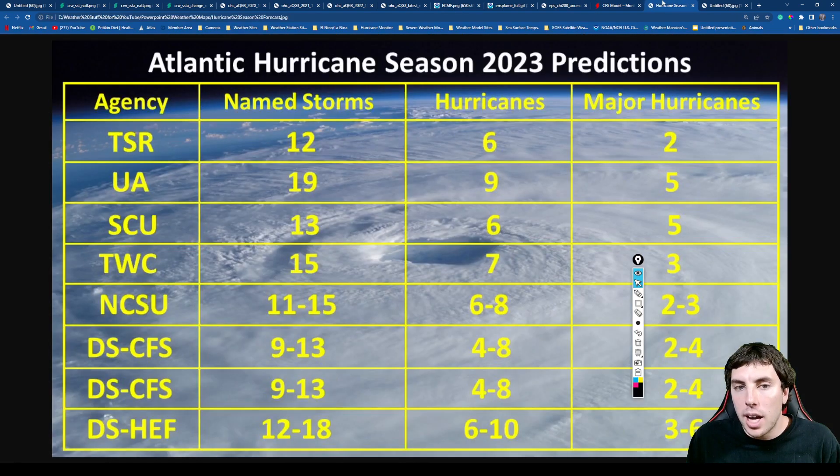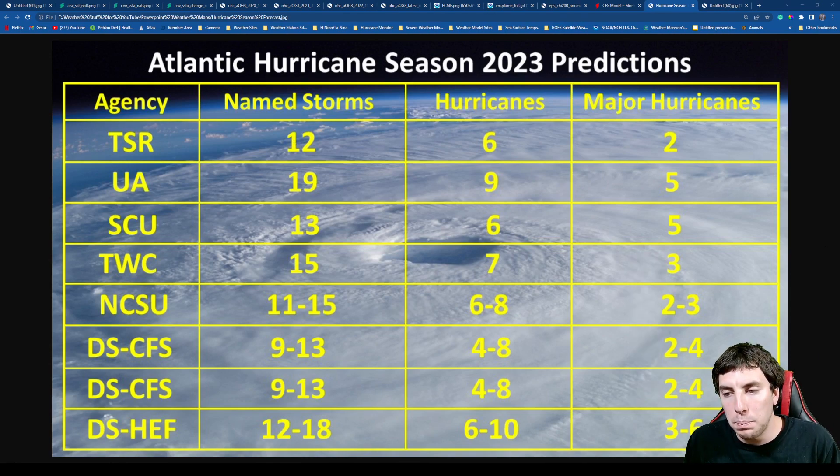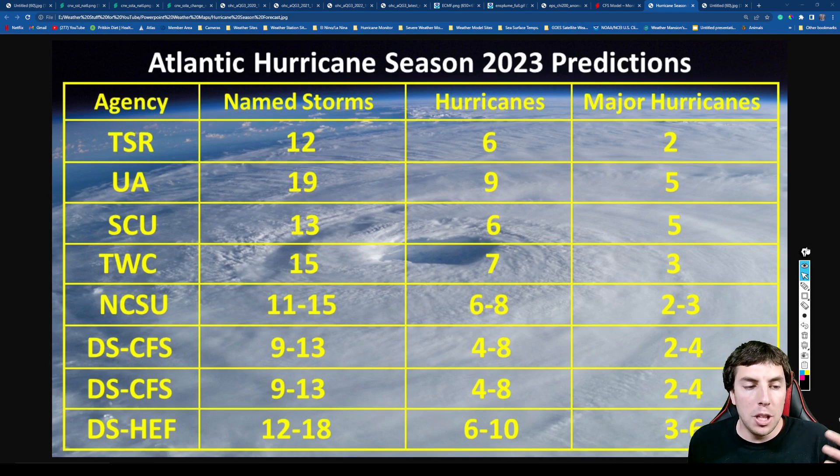Let's take a look at the Atlantic hurricane season 2023 predictions. TSR (Tropical Storm Risk) predicts 12 named storms, six hurricanes, and two major hurricanes. The University of Arizona predicts a very active season with 19 named storms, nine hurricanes, and five major hurricanes — I do not believe that, but that's their call. South Carolina University predicts 13 named storms, six hurricanes, and five major hurricanes, while the Weather Channel predicts 15 named storms, seven hurricanes, and three major hurricanes.